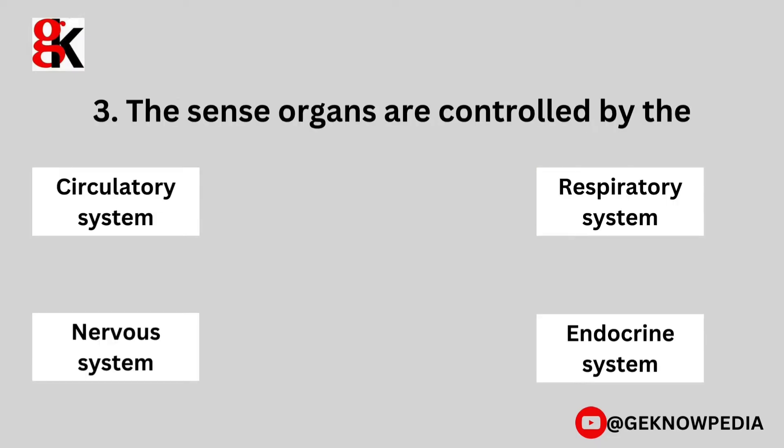Third question. The sense organs are controlled by the circulatory system, respiratory system, nervous system, or endocrine system?